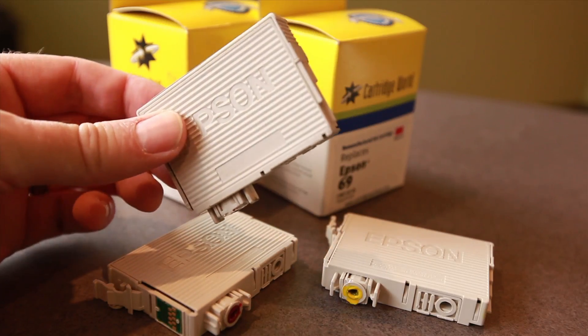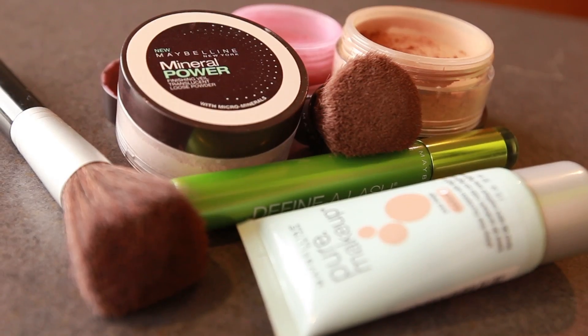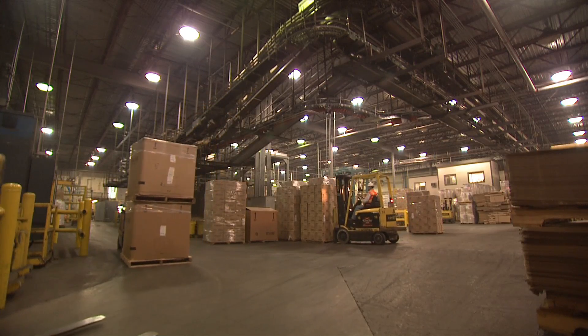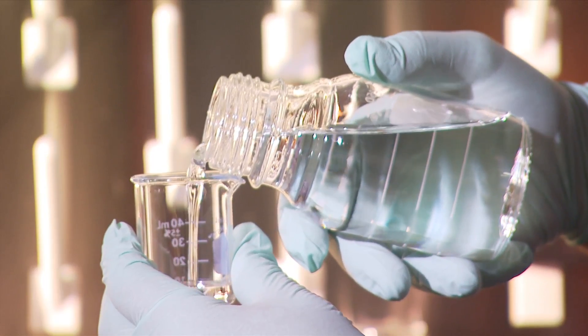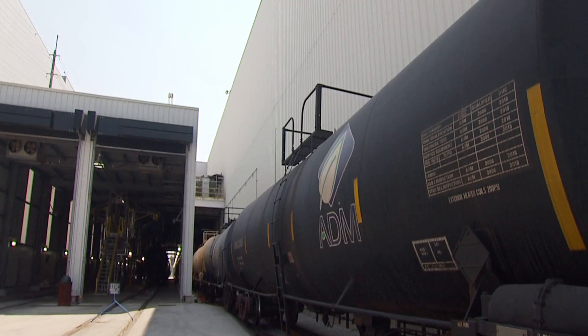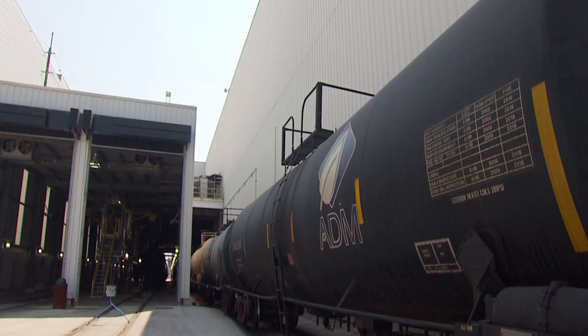Paint, printer ink cartridges, plastics, cosmetics — these are a few of the thousands of common industrial and consumer products manufactured using a chemical called propylene glycol. Each year, more than two billion pounds of petroleum are consumed to meet the current demand for the chemical.